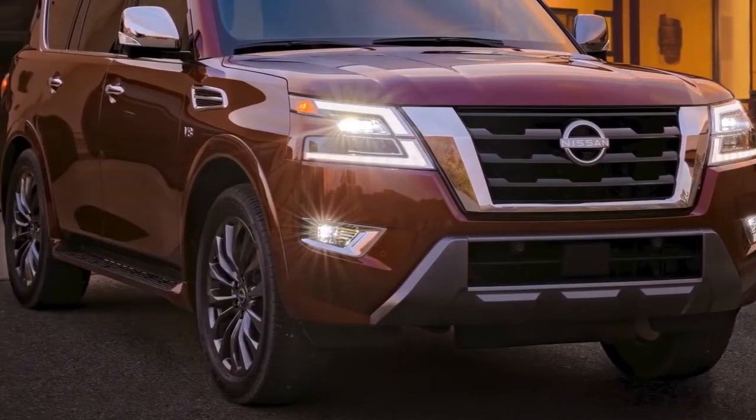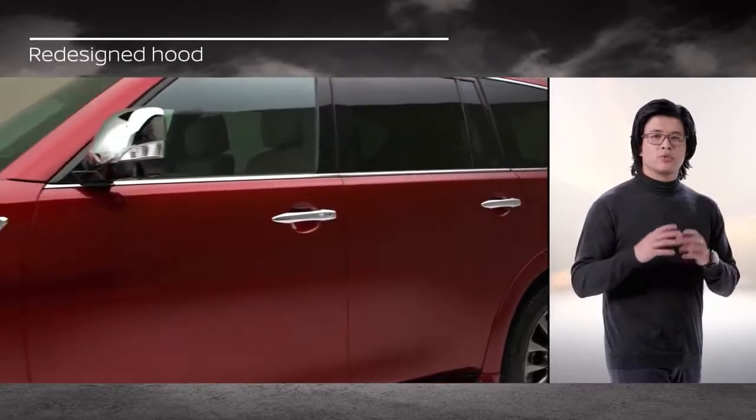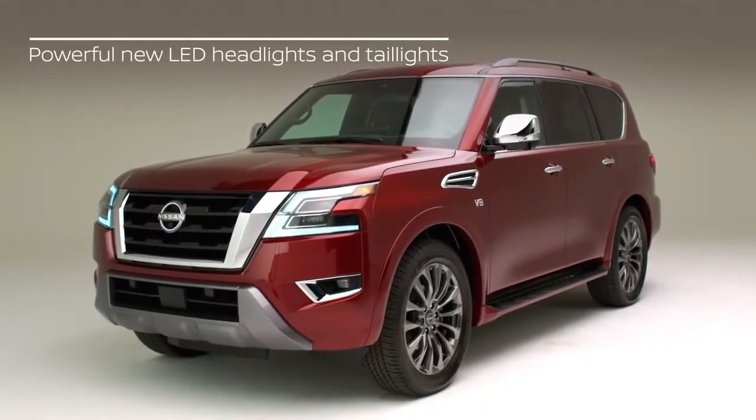Let's start with the most prominent features, then take a closer look at the heart of this beast. First, the 2021 Armada has a rugged yet refined new exterior. The new, more squared and chiseled body includes redesigned hood, front fenders, bumpers, a grille, and powerful new headlight and taillight designs.